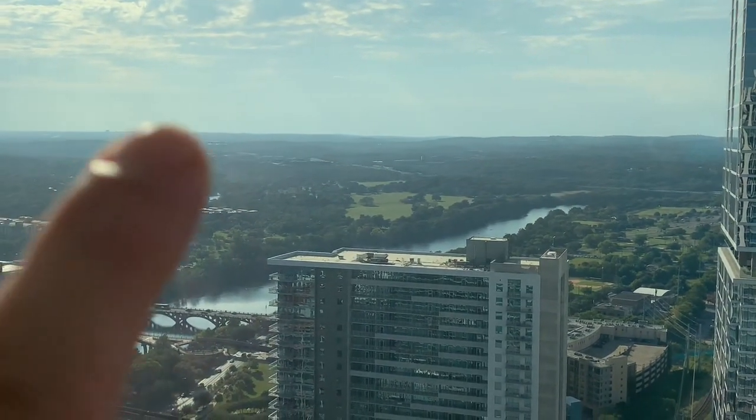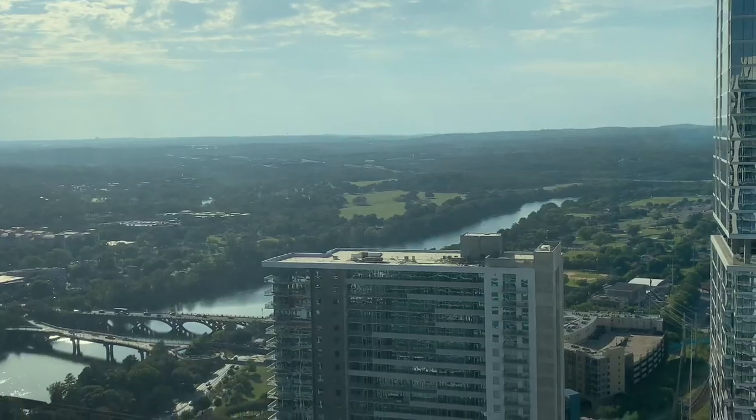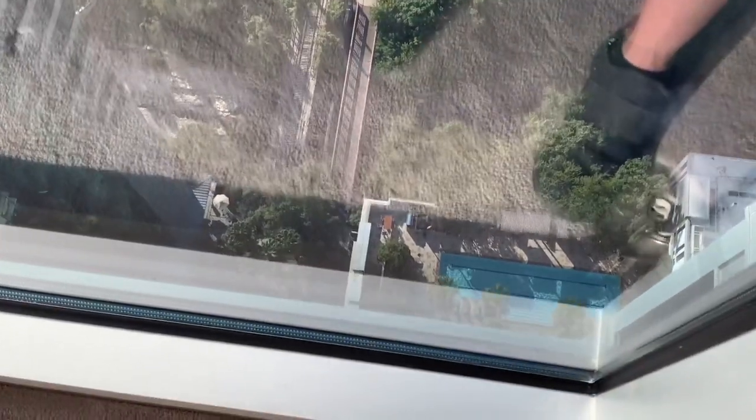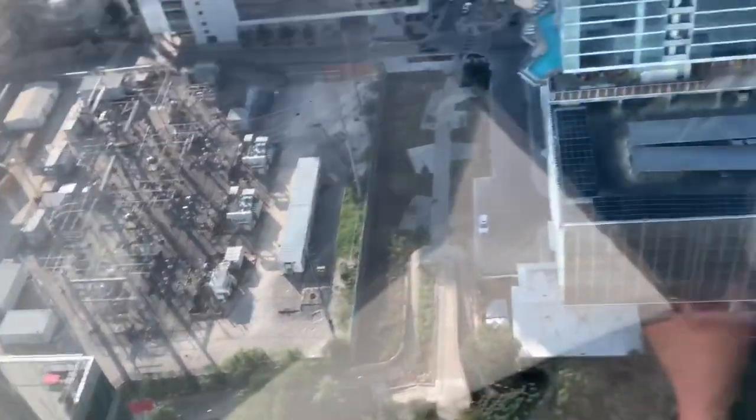It's about 5:20 right now, and I think I may actually be able to see Lake Travis way out there in the distance. You can see really high up here — that's how deep you can see down that far. There's a pool down there. Anyway, this is a little two-bedroom condo — this is the big room right here. You get a hell of a view but you pay quite a bit just to live here.